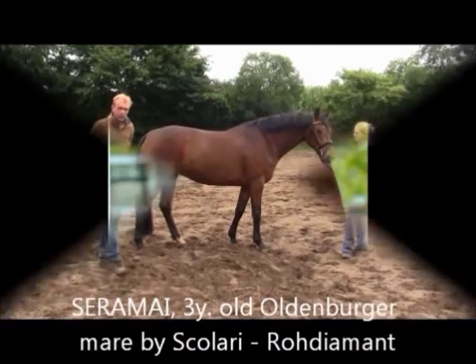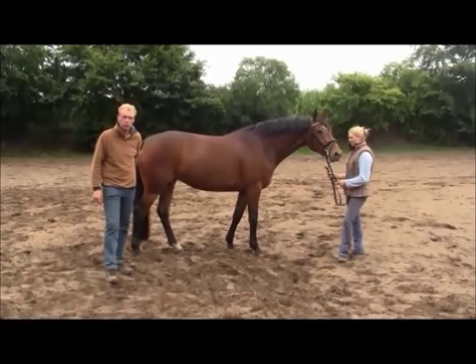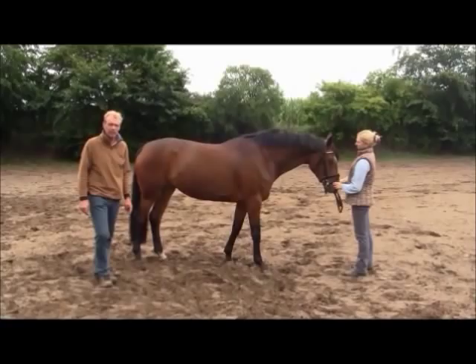We have here a second example. Her name is Zera Mai. She is bred as well by ourselves. She is by Scolari out of the Rodiamann Peak Gube dam line. She is as well three years old and has been under saddle for around four months. She is very rideable.